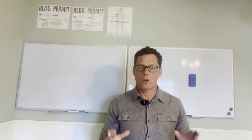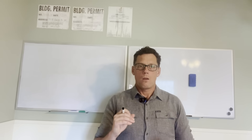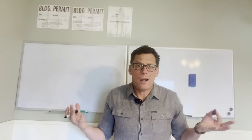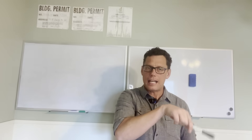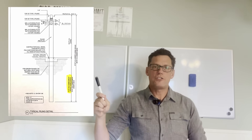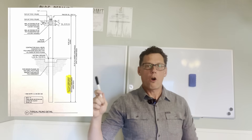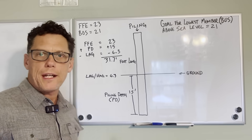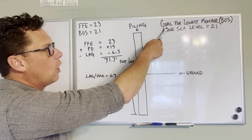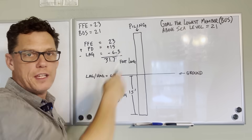The next step is getting our structural engineering plans. All engineers do this differently, but the number one thing we need is how far the pilings have to go into the ground. My engineer's plans show the number 15 at the bottom of a later section, telling us our pilings need to be driven 15 feet into the ground. Our goal for our lowest member — the BOS, bottom of stringer — is to be 21 feet above sea level.